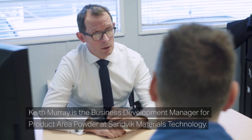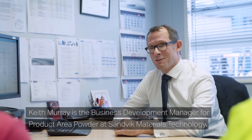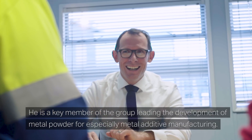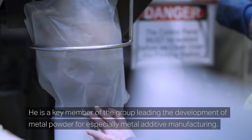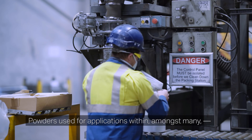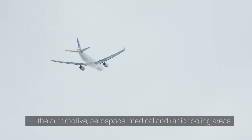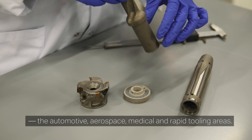Keith Murray is the Business Development Manager for Product Area Powder at Sandvik Materials Technology. He is a key member of the group, leading the development of metal powder for specialty metal additive manufacturing — powders used for applications within, amongst many, the automotive, aerospace, medical, and rapid tooling areas.